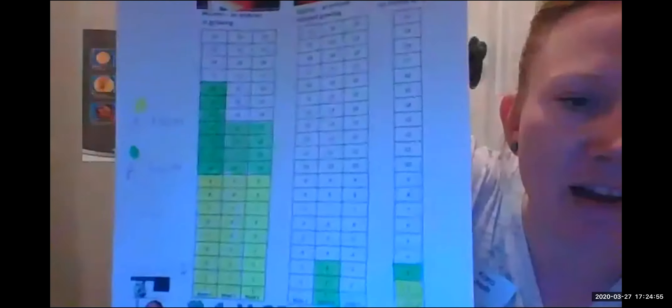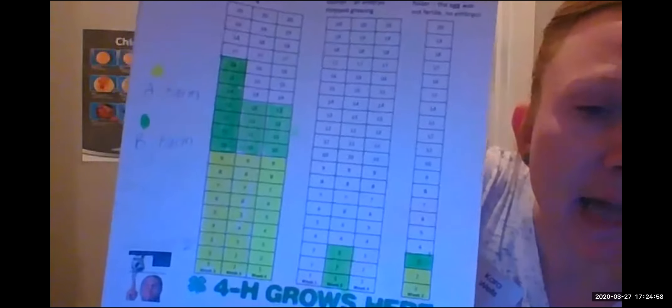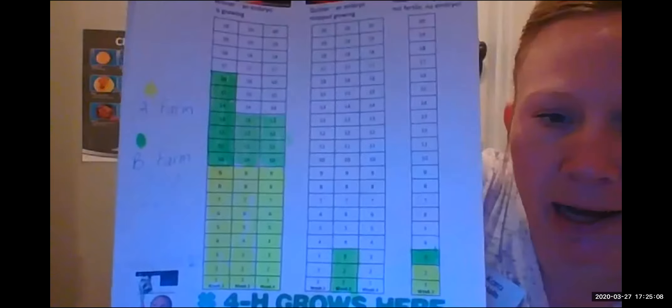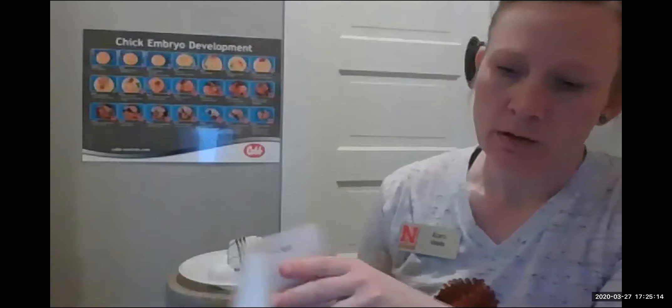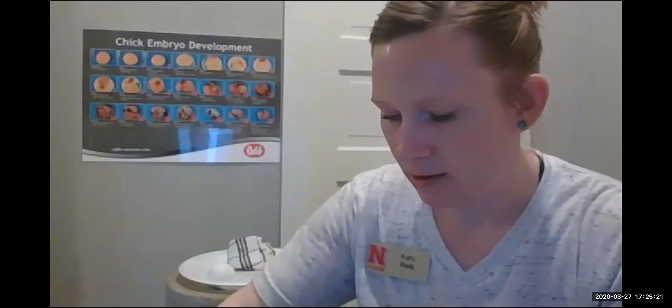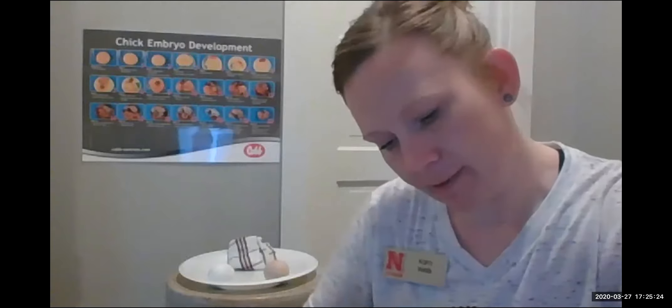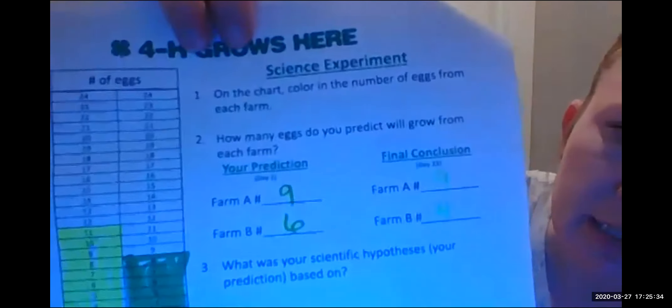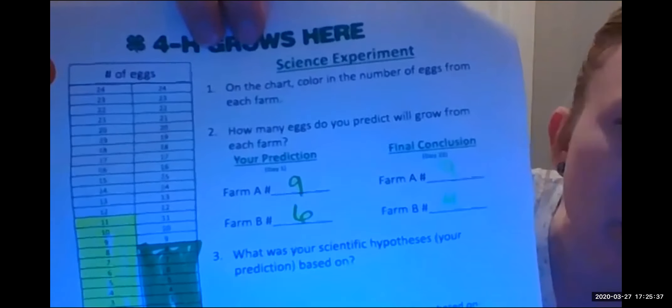Now Mrs. McDiffitt's third grade class — you guys are also lucky. Your week four looks exactly like your week three, which means all Farm A eggs and all Farm B eggs are winners. After you've filled out your chart, go to your 4-H growth chart sheet and write in Farm A, that number was nine, and Farm B was four. See if your conclusion is the same — your prediction and the conclusion match.